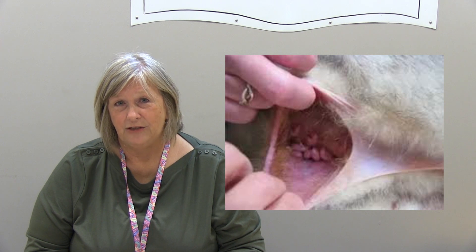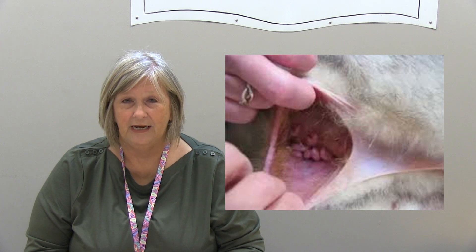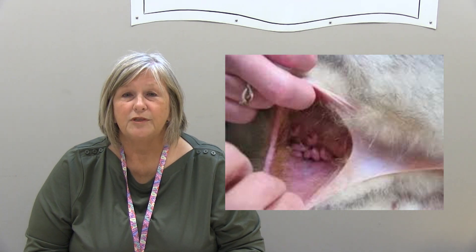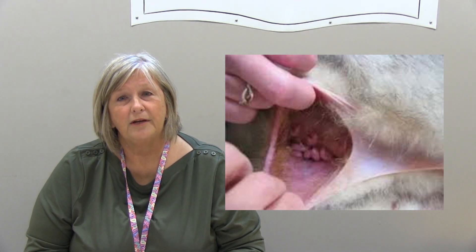Female kangaroos have a little pouch on their belly that's made by a fold in their skin, and that's the location where they cradle the baby kangaroos called joeys. At birth the little joeys are about the size of a grape or maybe even smaller. The inside of a kangaroo pouch is hairless and lined with sweat glands that release antimicrobial liquid to keep the little joeys free from germs.